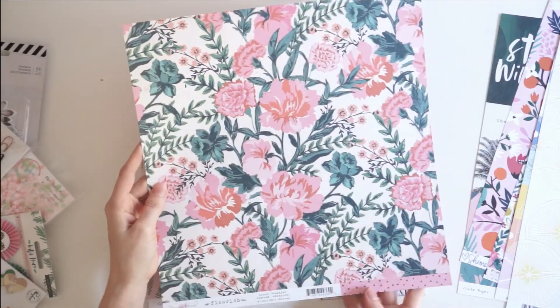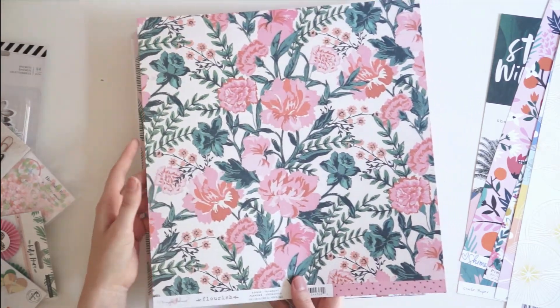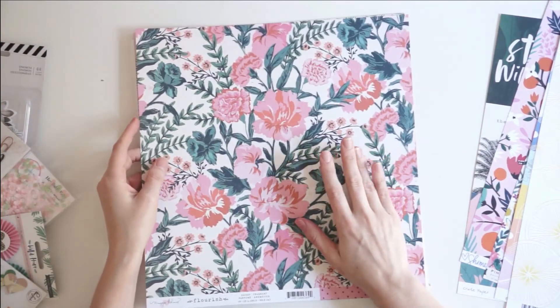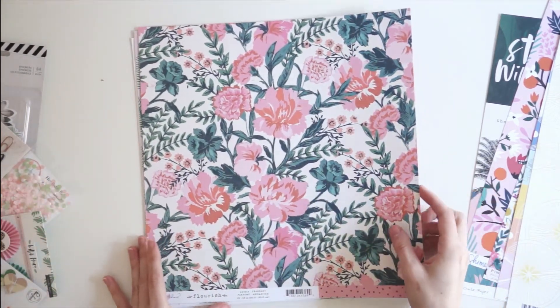From Crate Paper, this is Maggie Holmes Flourish. I love Maggie Holmes and I also love this paper — it's so pretty. I feel like it would have to be like a mini book cover or an art journal cover. It has to be out front and center on display, it's so pretty.